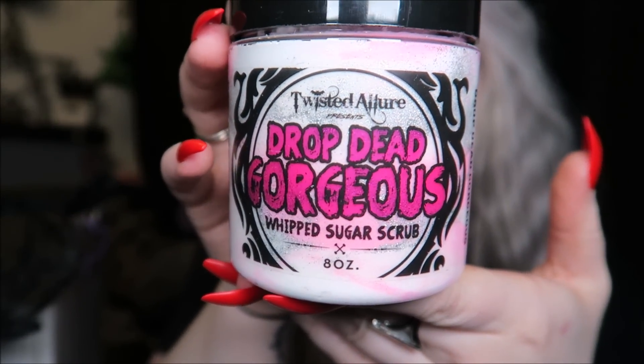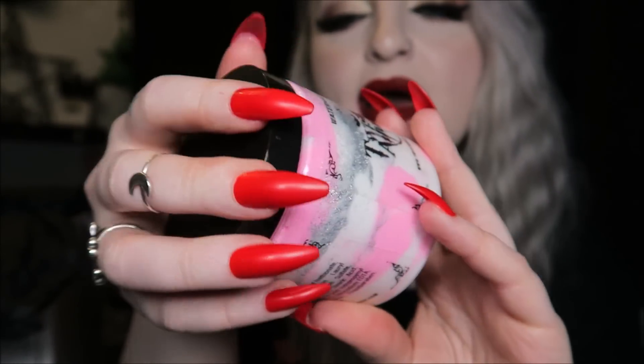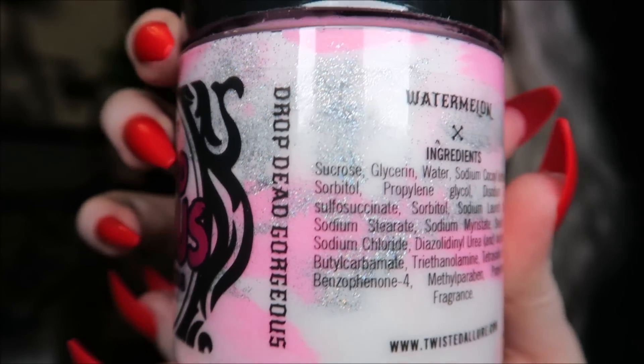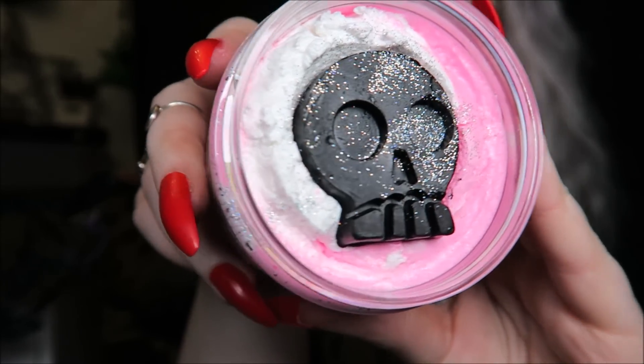Next is Drop Dead Gorgeous — another whipped sugar scrub — and this one is watermelon scented. I'm not a massive fan of watermelon scented things personally, but the colors are so pretty. It's got holographic glitter mixed in and the little soap on top is a big sparkly black skull. It smells super super strong — for you Americans, it smells exactly like watermelon Jolly Ranchers.